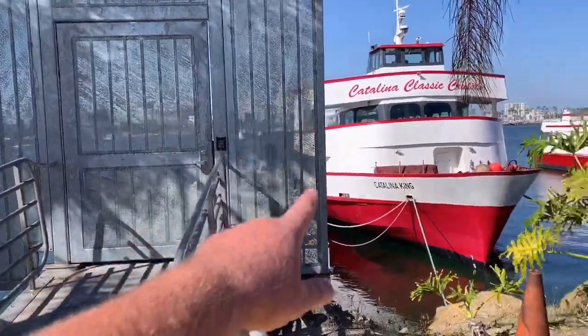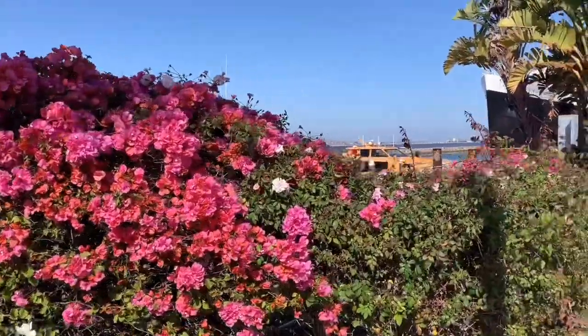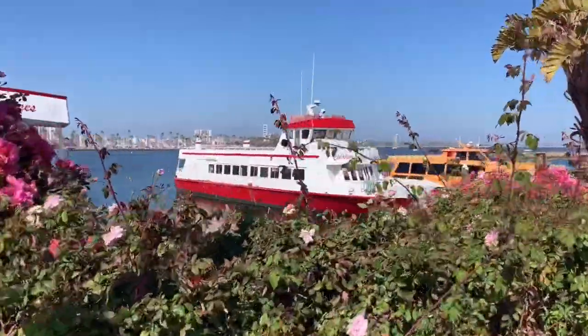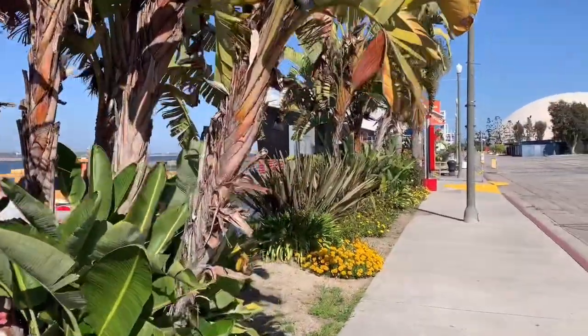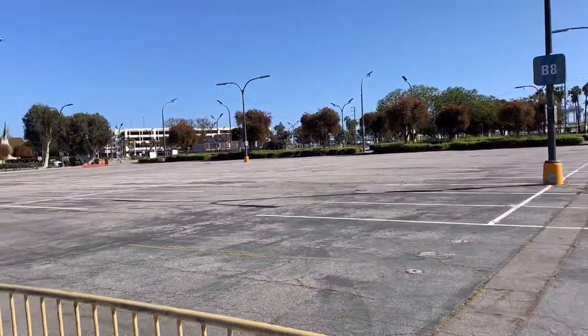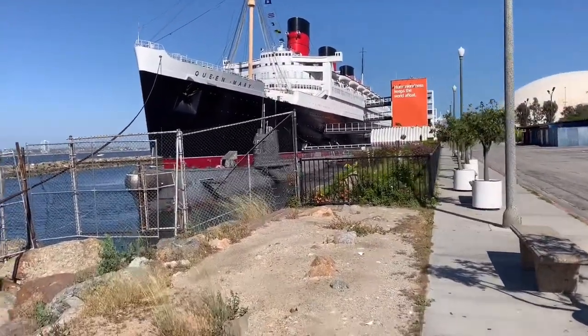This is the entrance to the Catalina Classic Cruises. You can go to Catalina Island from here — done that a few times. Parking lot is empty, nobody can come here. Wow, that's a good picture here.